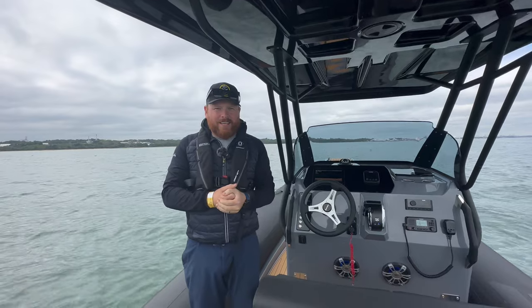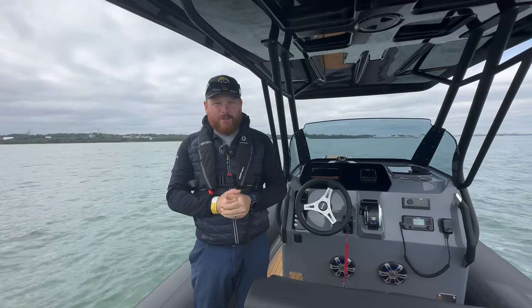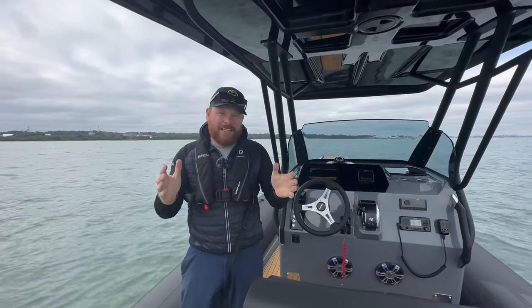Hi there, this is Adam Jones with the Wolfrock Boat Company, getting ready for Southampton International Boat Show. It is Wednesday and the show starts Friday the 15th. We're only a few days away from seeing so many of your faces at the show and we're really excited to see you.